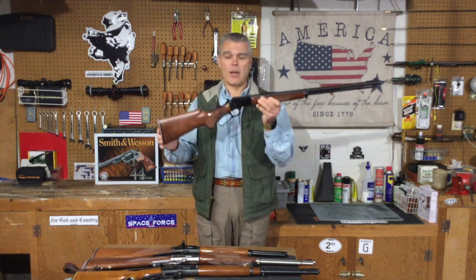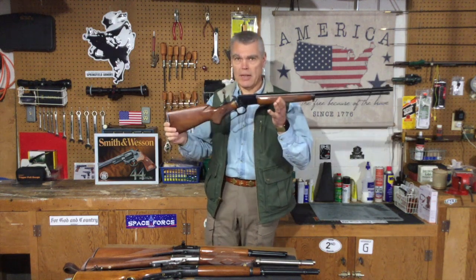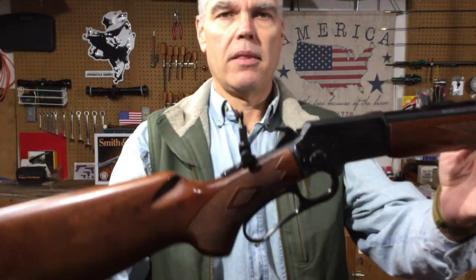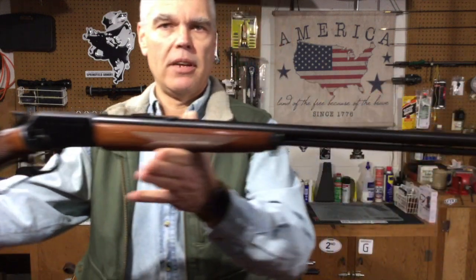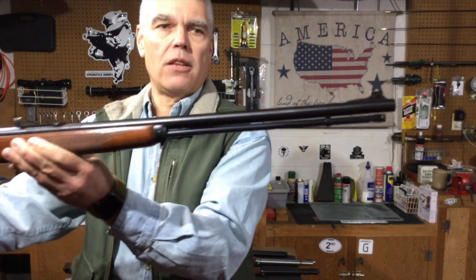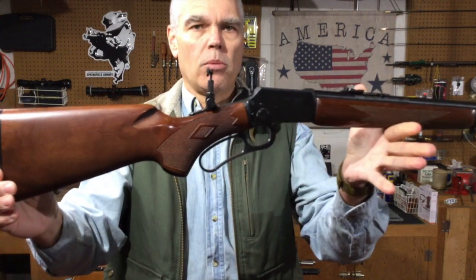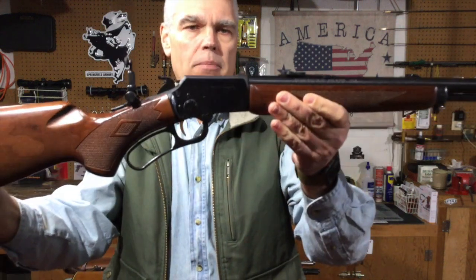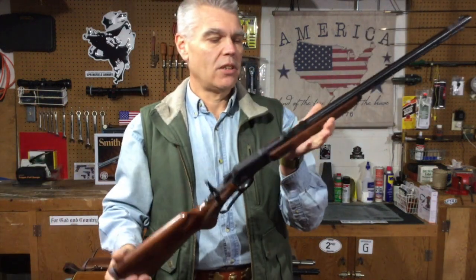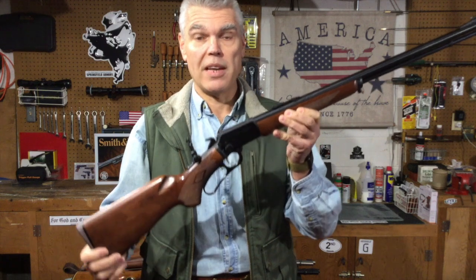One thing I did to help the accuracy a little bit is outfit it with a Marbles tang sight. With that rear sight and the front sight at the end of the 24-inch barrel, I've increased the sight radius by probably a good eight or nine inches compared to the factory setup. Even so, this is the first contestant. Let's move on and see the other competitors.